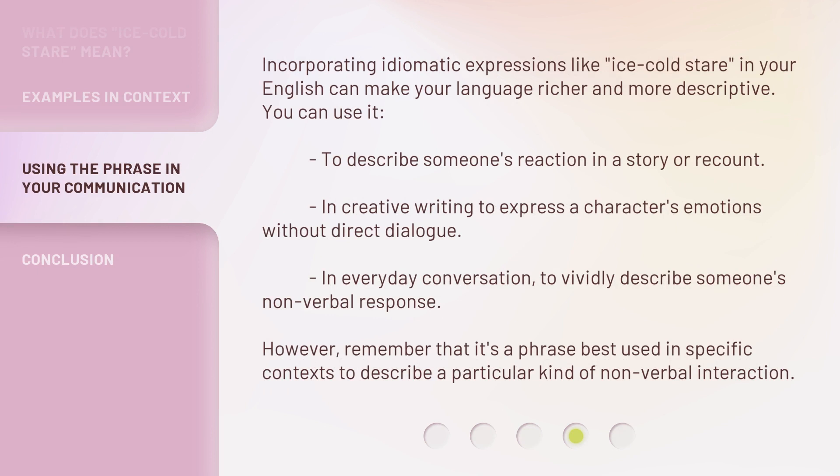Incorporating idiomatic expressions like ice-cold stare in your English can make your language richer and more descriptive. You can use it to describe someone's reaction in a story or recount, in creative writing to express a character's emotions without direct dialogue, or in everyday conversation to vividly describe someone's nonverbal response. However, remember that it's a phrase best used in specific contexts to describe a particular kind of nonverbal interaction.